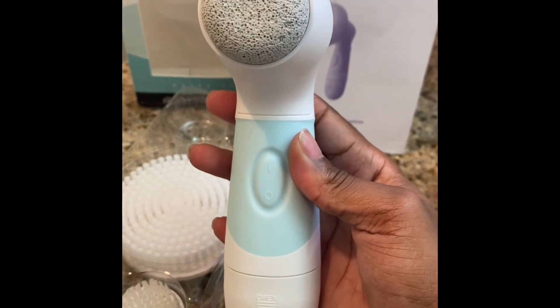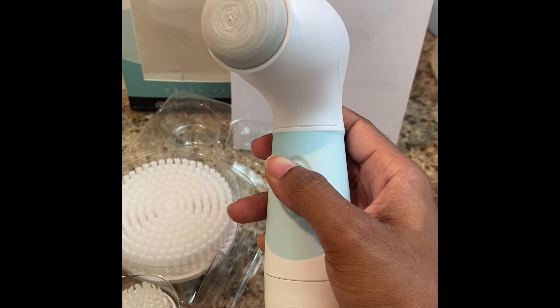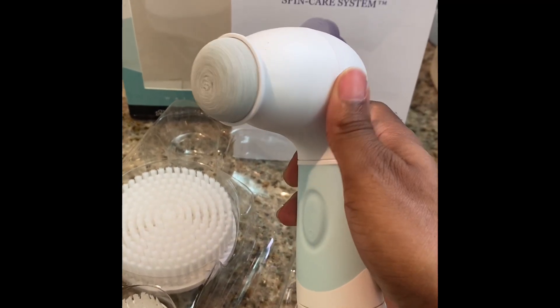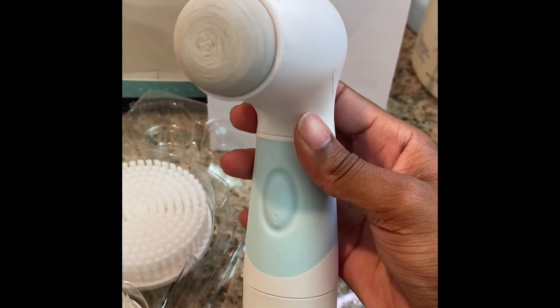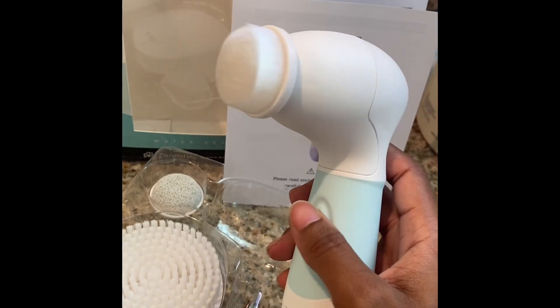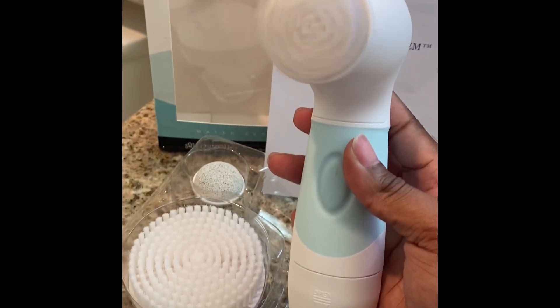This is the pumice stone, which I freaking love because ladies, we need our feet to be smooth. I do have my own little pumice stone but this one rotates. And this is just showing one of the brushes in action — I'm using the cleansing brush right now.